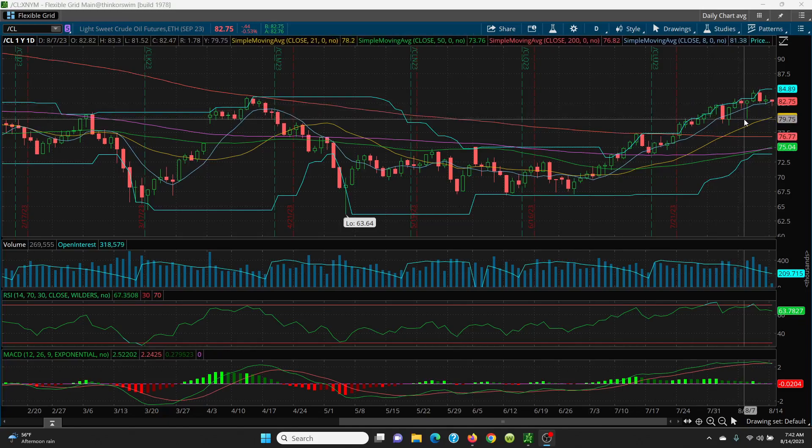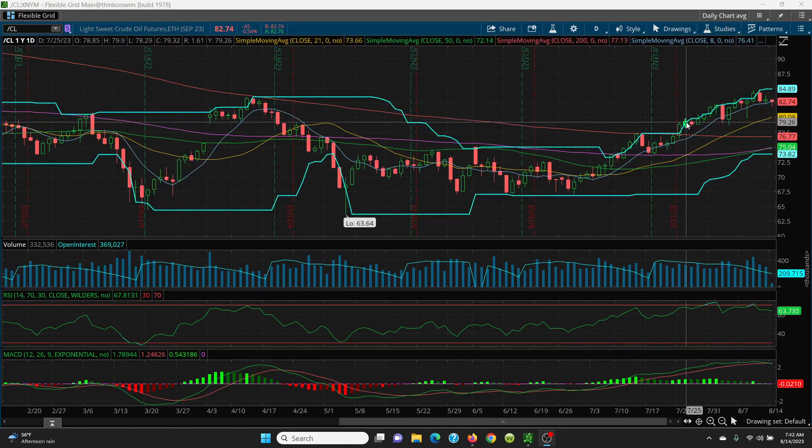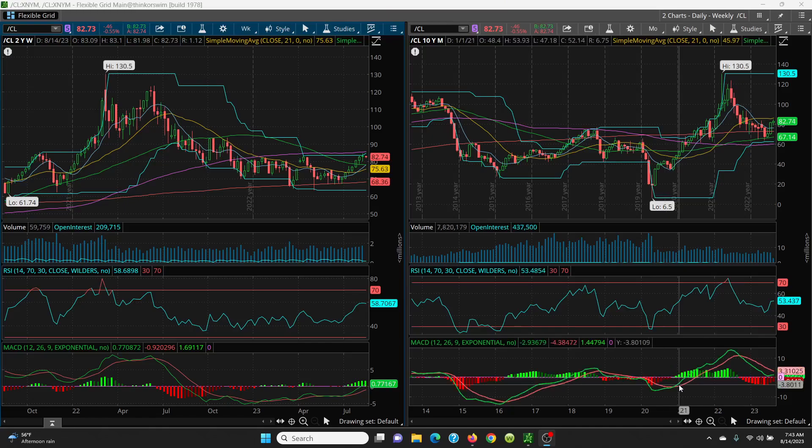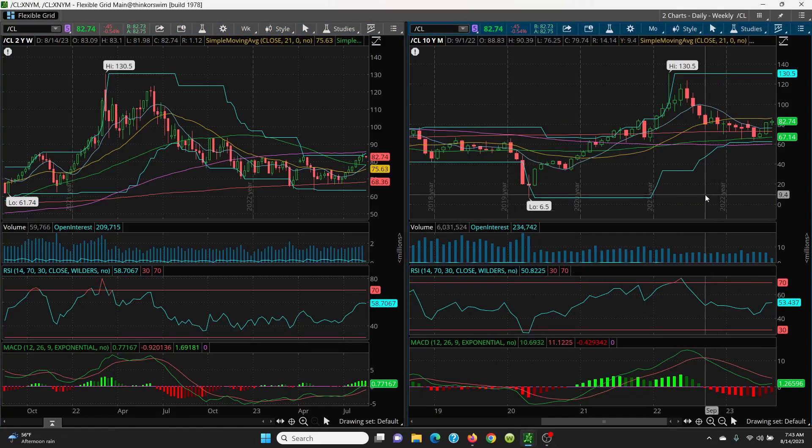When you look across the chart, you can see 79.90 lines up right across with another 79.90 level — that's how support and resistance works. It's the same thing with the $82 level: you went two cents below it, but that is your support level. You need to hold that key 8 SMA. On your monthly chart, you're holding your 100, 50, 200-day, and key 8 SMA — that's going to be key support if it sells down.